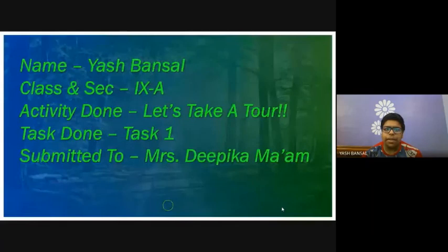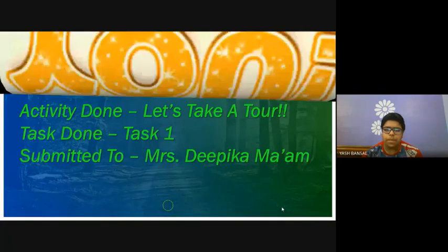This activity was written by Yash Bansal of class 9th and the task was Task 1. Thank you.